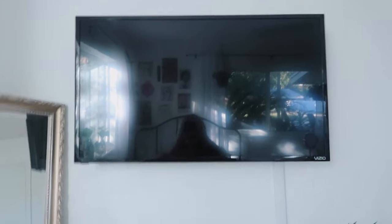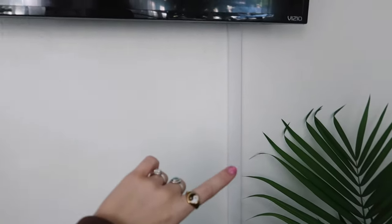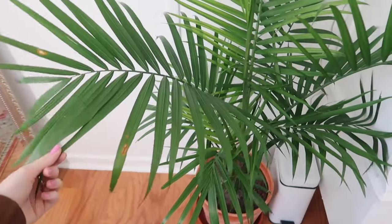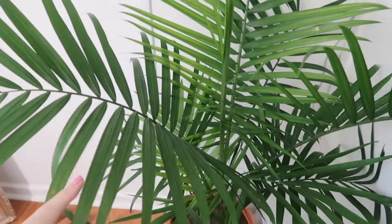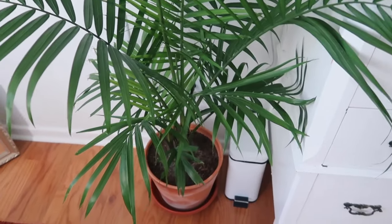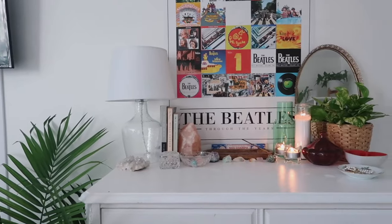Next to the mirror I have my TV, and I did this off camera but I got this cord cover and it looks so much better. Then I have this big palm — she is really big, I might need to trim some branches off because it's kind of just going everywhere. I think it's a majesty palm and it just adds to the greenery in my room. I have a little trash can right there.